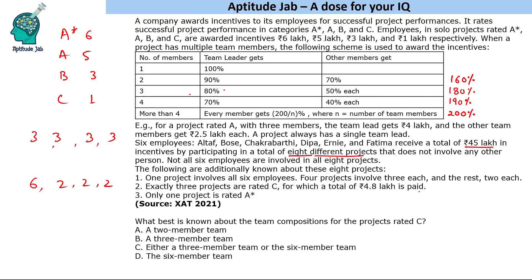Exactly three projects are rated C, for which a total of 4.8 lakh is paid, and one project is rated A*. The two-member team projects give 160% of the prize, and the C-rated prize is 1 lakh. So minimum payout per C project is 1.6 lakh. Three projects at 1.6 lakh each equals 4.8 lakh exactly — so all three C-rated projects are 2-member teams.